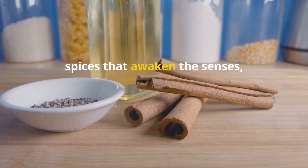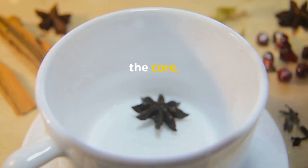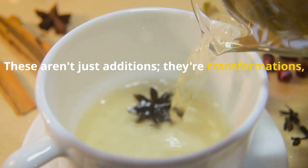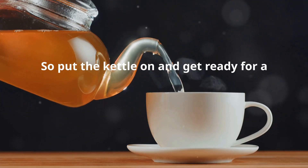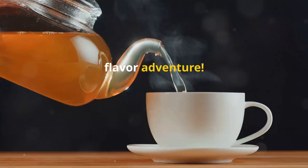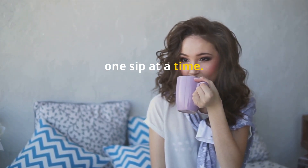Think fragrant herbs and spices that awaken the senses, and natural sweeteners that are good to the core. These aren't just additions — they're transformations, elevating your cup of tea into a delicious health elixir. So put the kettle on and get ready for a flavor adventure. We're about to unlock a world of taste and wellness, one sip at a time.